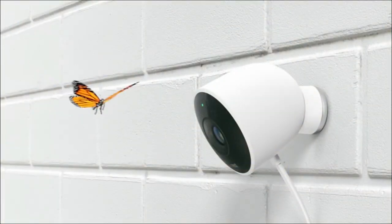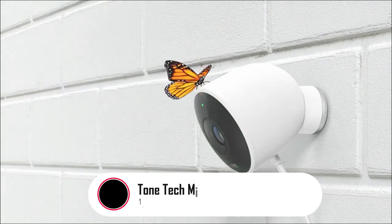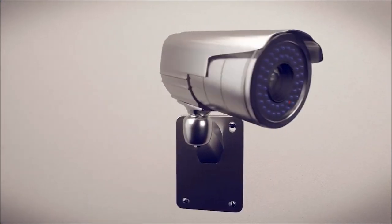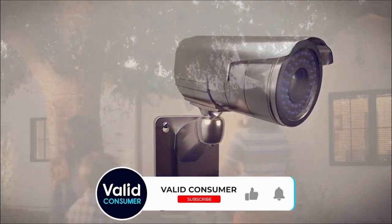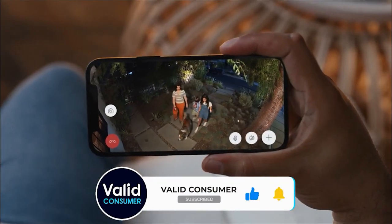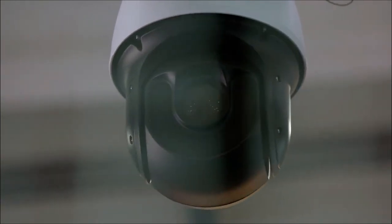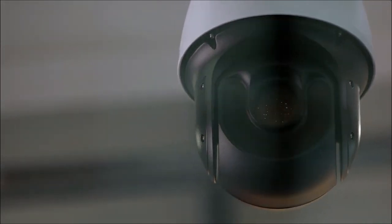As technologies advance and threats multiply, investing in the best outdoor security cameras is no longer a luxury but an imperative. There you have it, folks — the best outdoor security cameras for 2024. Links to each camera are in the description below, saving you time and money. If you found this video helpful, don't forget to hit that like button, subscribe for more tech insights, and share it with fellow homeowners looking to enhance their security. Stay vigilant, stay safe, and we'll catch you in the next one.